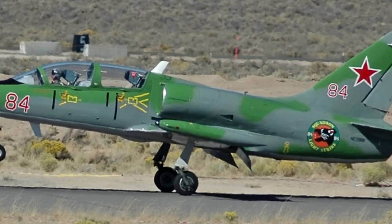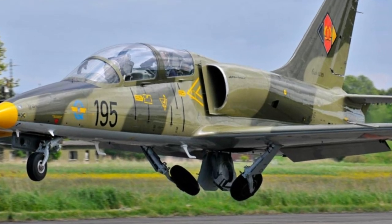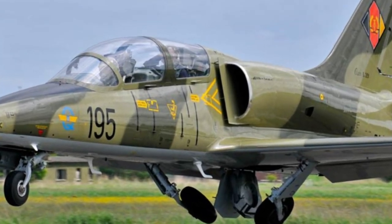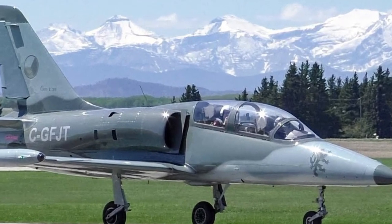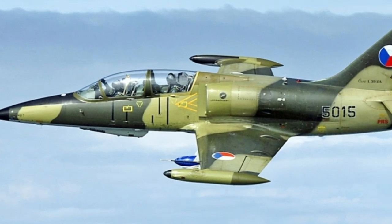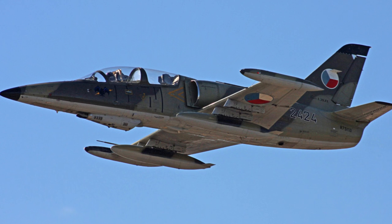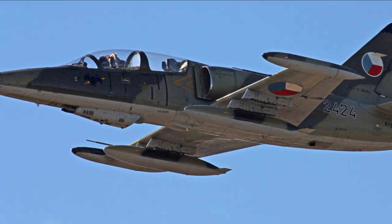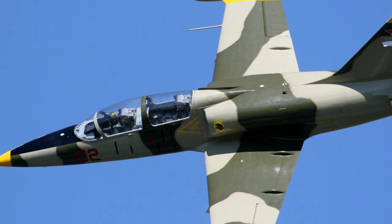The L-39 Albatross was designed to be a cost-effective jet-powered trainer aircraft, which is also capable of performing ground attack missions. For operational flexibility, simplicity, and affordability, the majority of onboard systems have been simplified to avoid incurring high levels of maintenance, as well as to minimize damage caused by mishandling when flown by inexperienced aircrew.